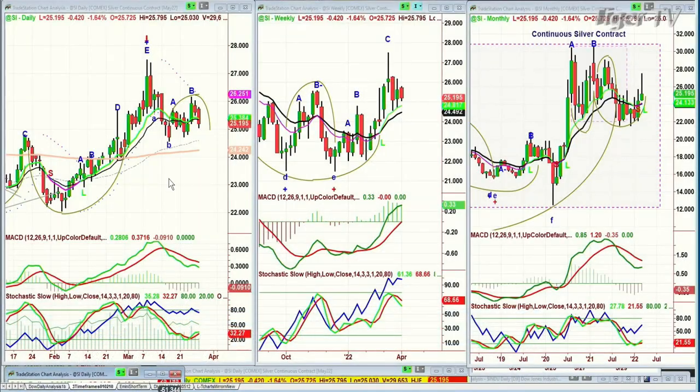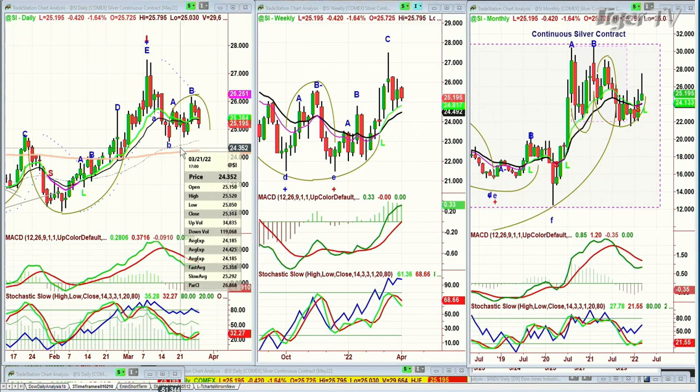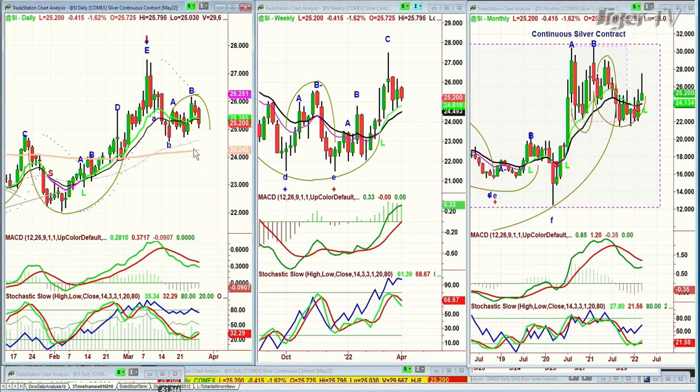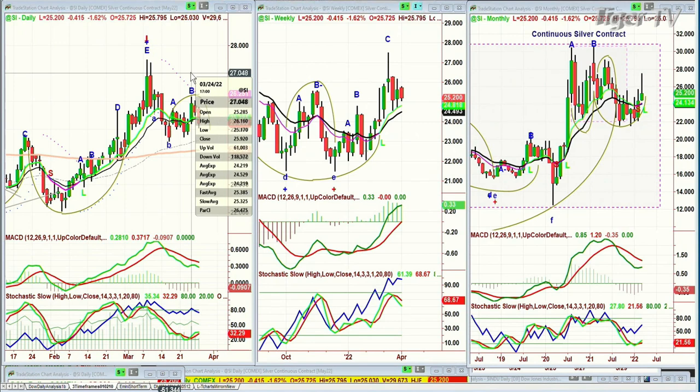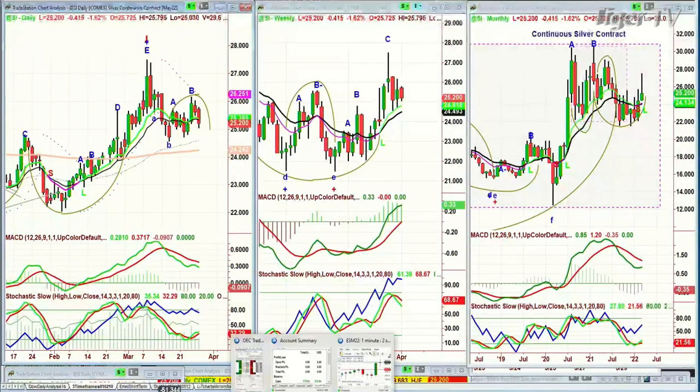Silver is down 42 cents at 25.19, also making that arch formation. Key support will be the first level from March 22nd at 24.695 in the continuous contract. If it takes that out, a quick trip down to 24.55, and then the 200-period moving average at 24.24 becomes key to monitor. Any move above 26.16 would be very positive — that was sort of leg C. We've seen really quick peak A, peak B, peak C, and peak Ds.